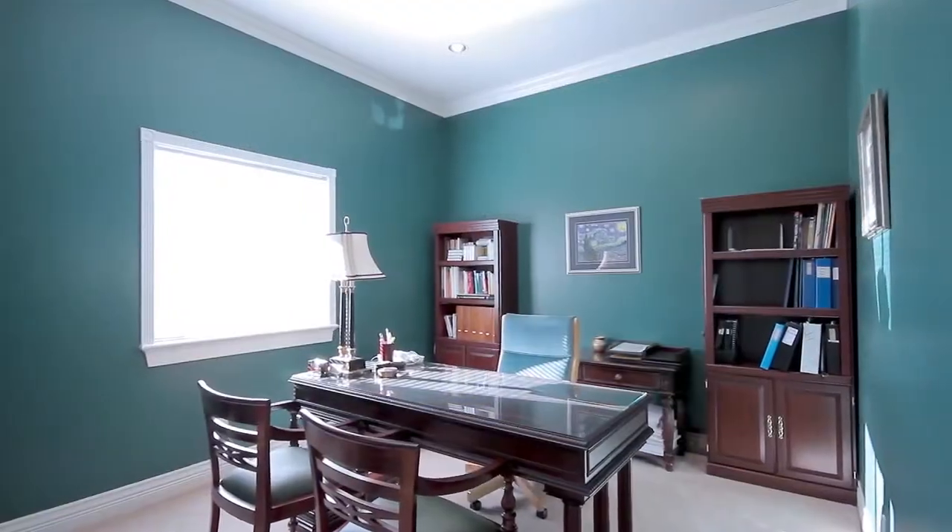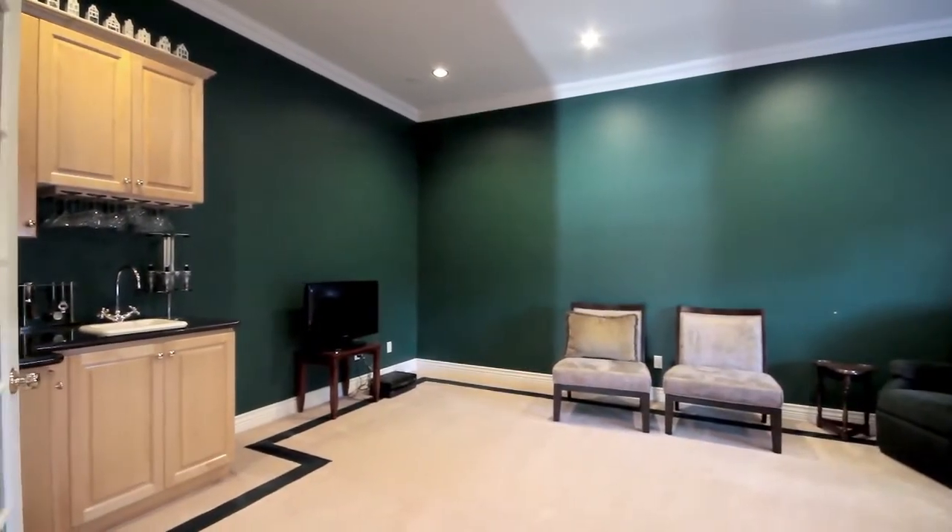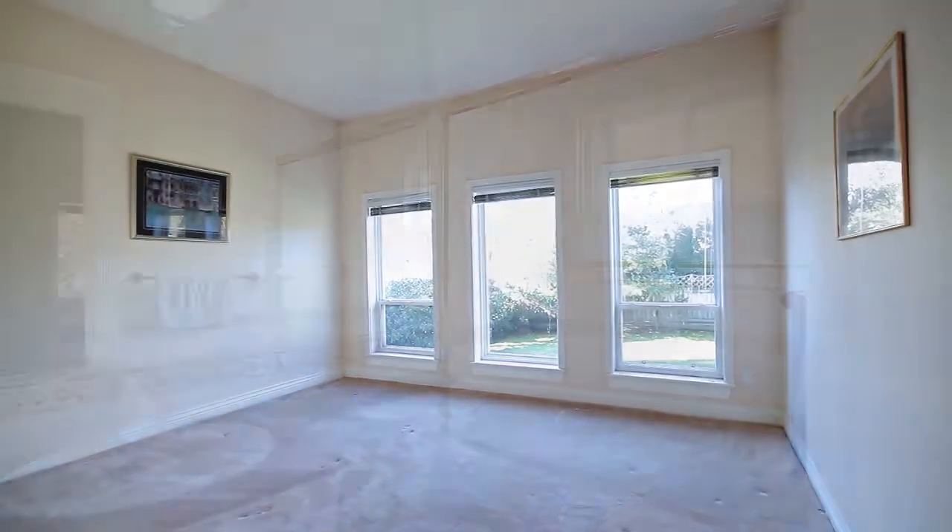Also on the main floor is a bedroom currently used as a den, a games room with wet bar, and a second main floor guest bedroom with private en-suite.